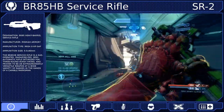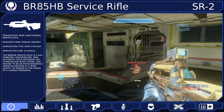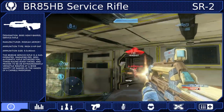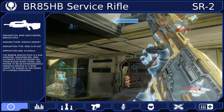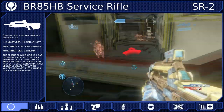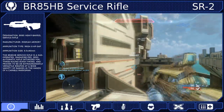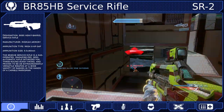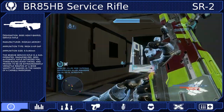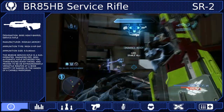This led to the weapon being pulled from the experimental stage and being fully adopted by the UNSC as the BR-55 Battle Rifle. While the design proved adequate, it was modified and redeployed as the BR-55HB. Notable changes included a slightly lower rate of fire and a longer, heavier barrel, which improved the weapon's reliability and handling at long ranges. This is the weapon that would be used until the end of the Human-Covenant War.